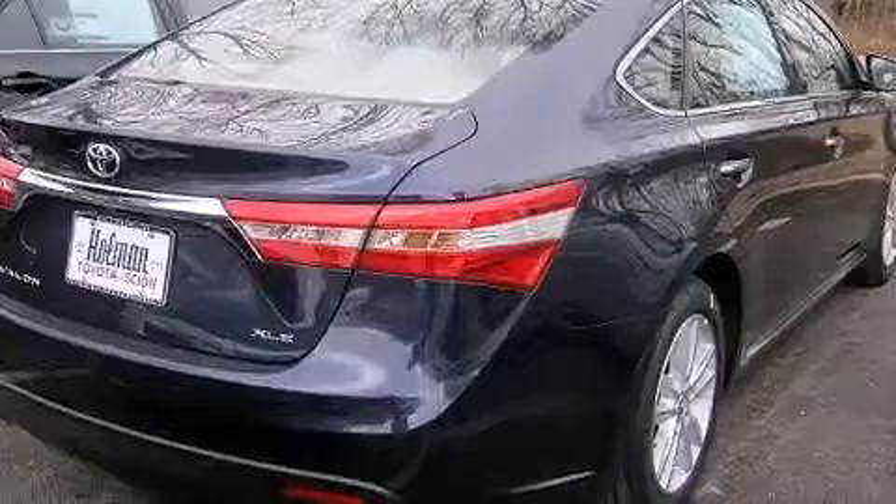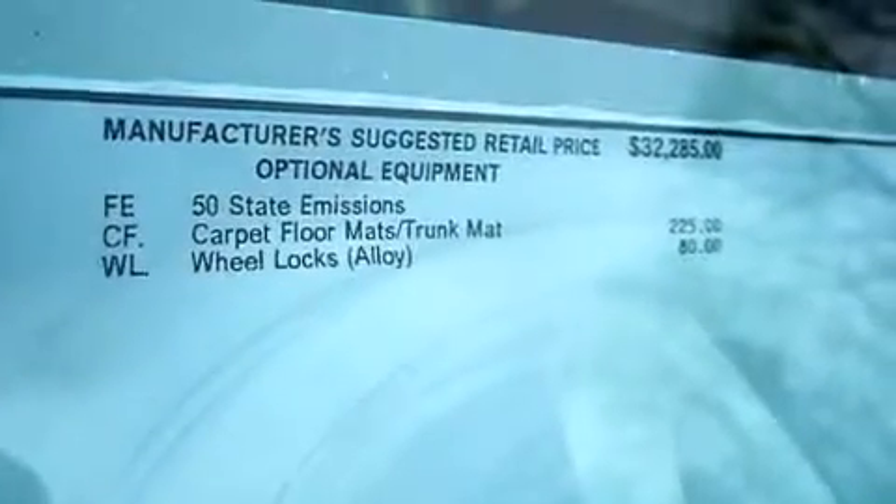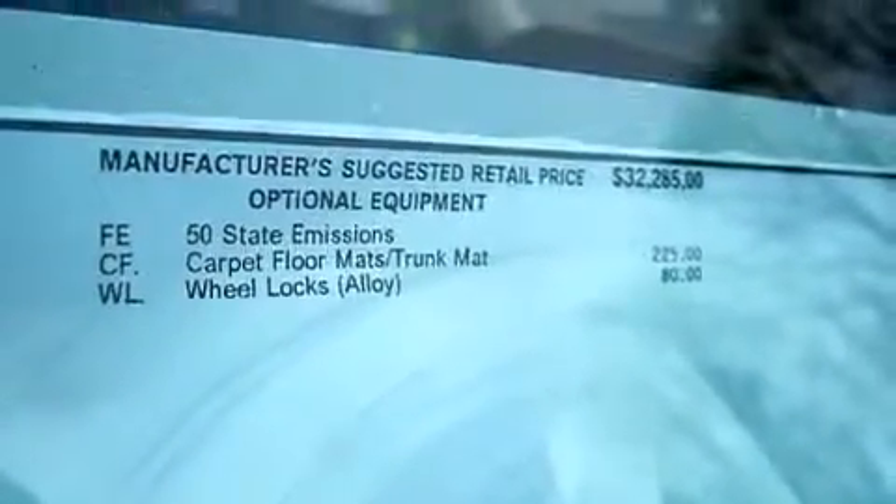The following features are also included: the Toyota Entune infotainment system, commercial-free satellite radio, aluminum wheels, 12-volt power outlets, and front multi-stage airbags.